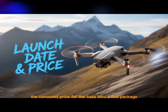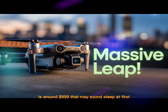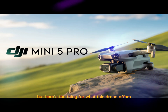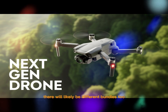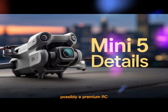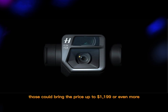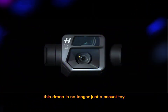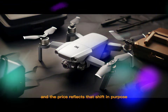Now let's talk money. The rumored price for the base Mini 5 Pro package — which includes the drone and a standard controller — is around $999. That may sound steep at first, but for what this drone offers, that price is actually competitive. There will likely be different bundles too. Expect a fly more combo with extra batteries, charging hub, and carrying case, and possibly a premium RC2 controller bundle with a built-in screen. Those could bring the price up to $1,199 or even more. This drone is no longer just a casual toy — it's becoming a professional tool, and the price reflects that shift in purpose.